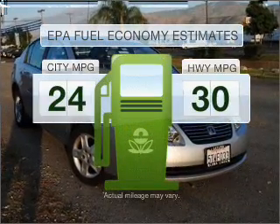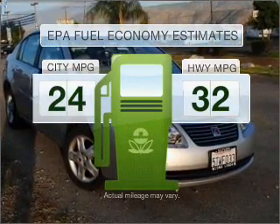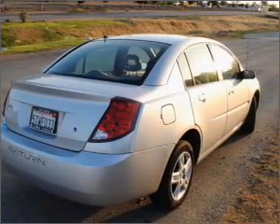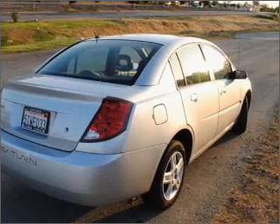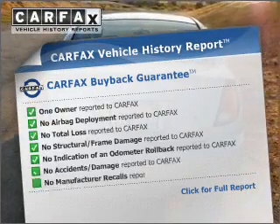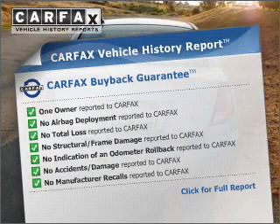Low emissions and the good fuel economy offered in this vehicle are important to you and to the environment. With an efficient four-cylinder engine connected to a smooth shifting automatic transmission, know the history on this ride and greatly reduce your buying risk with the included Carfax Vehicle History Report.